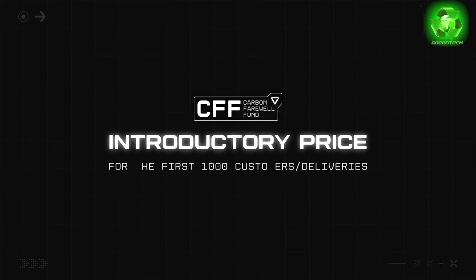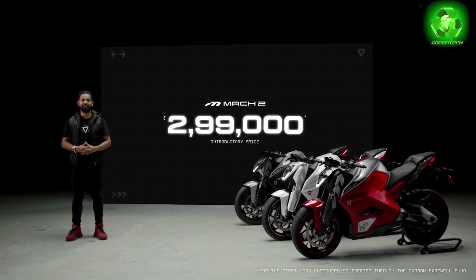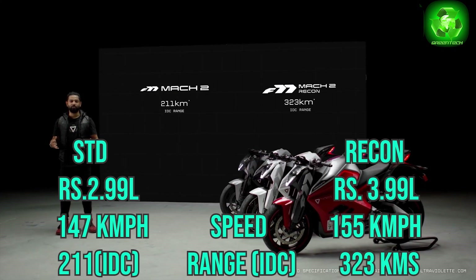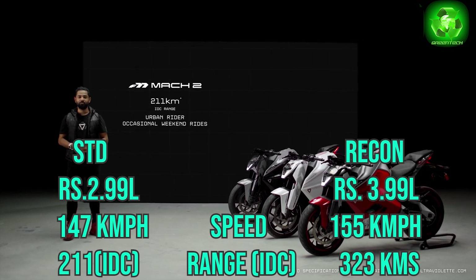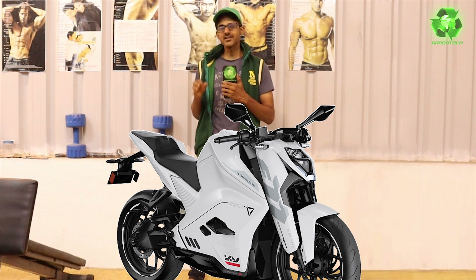The pricing is for the first 1,000 customers, with the first 1,000 deliveries in May 2024. This price is for the Indian market and Indian consumers.